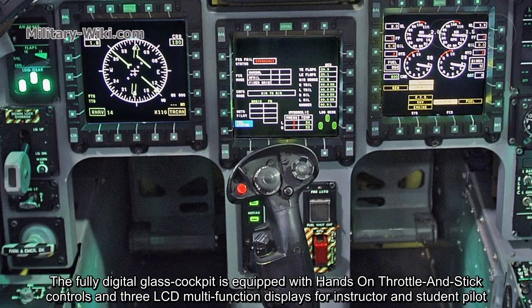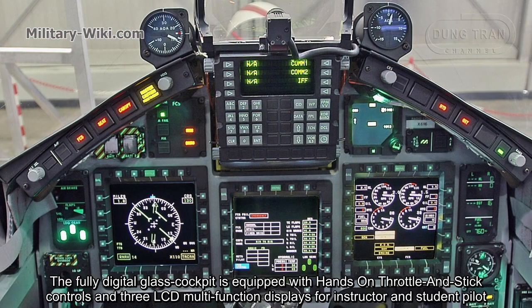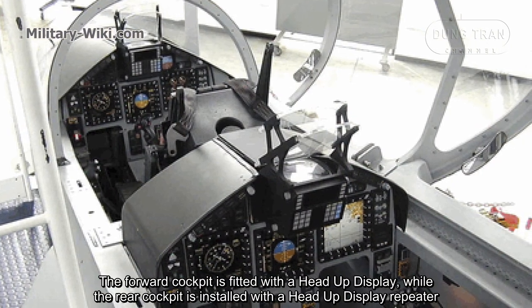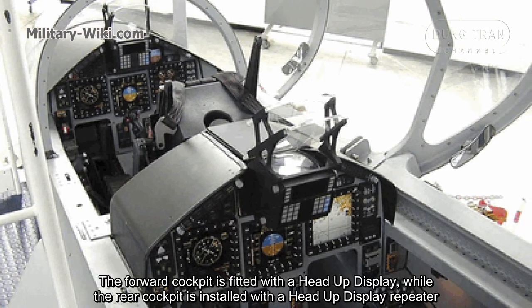The fully digital glass cockpit is equipped with hands-on throttle and stick controls and three LCD multi-function displays for both instructor and student pilot. The forward cockpit is fitted with a head-up display, while the rear cockpit is installed with a head-up display repeater.